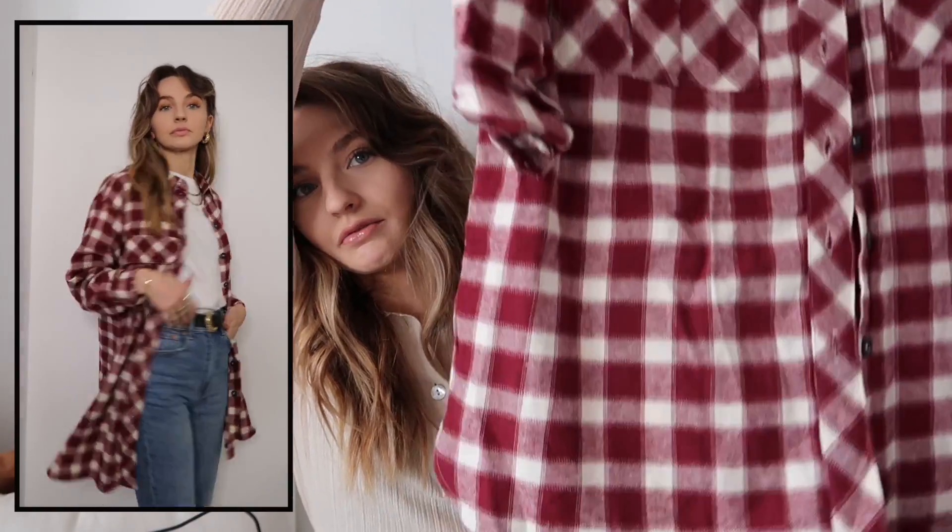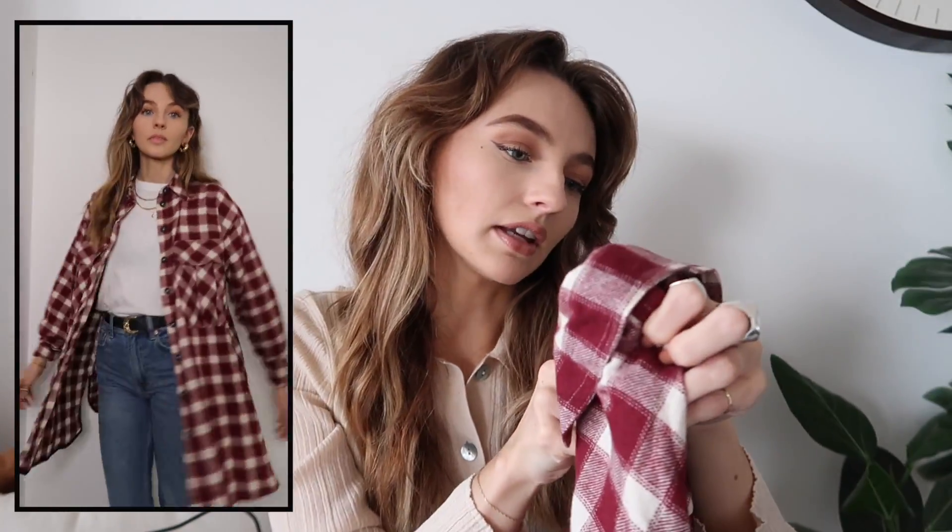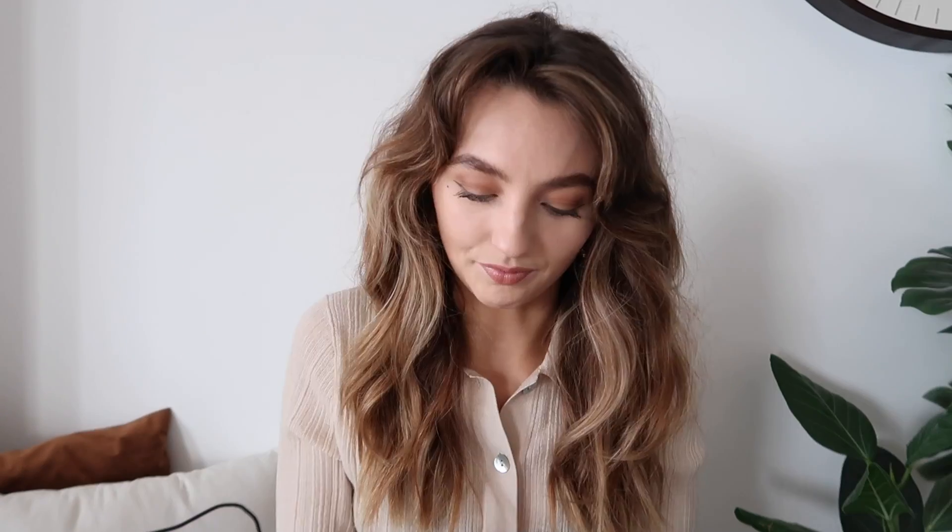Next item is this shirt — I don't really know why I bought it because it doesn't feel like me. Even my partner Eli said 'Claire, why did you buy that?' It's a red checkered, really oversized shirt. I got it in a size 8 because I wanted it oversized and it's £29.99. I will not be keeping it — it doesn't really feel like my style. I do really love the color and the small check pattern, but it's just not for me, so this will be returned.